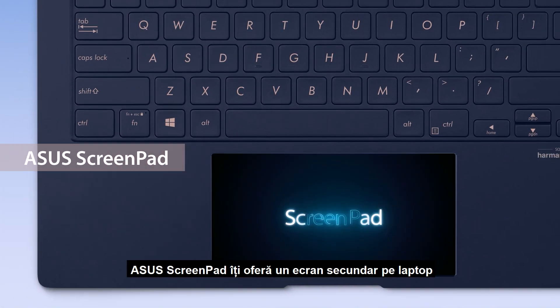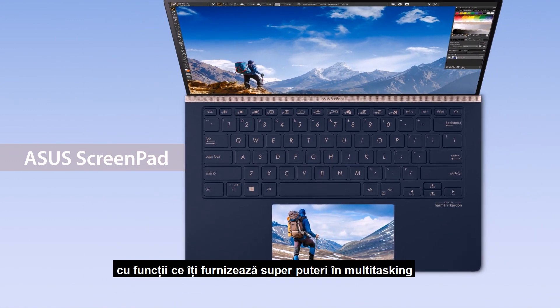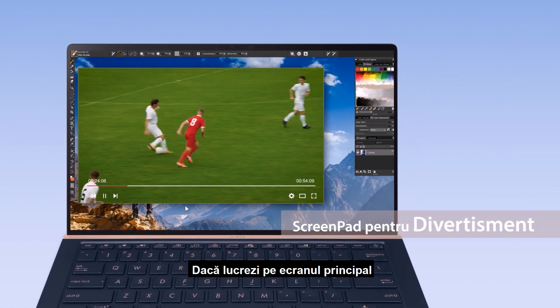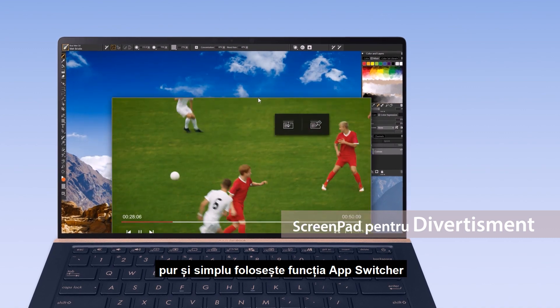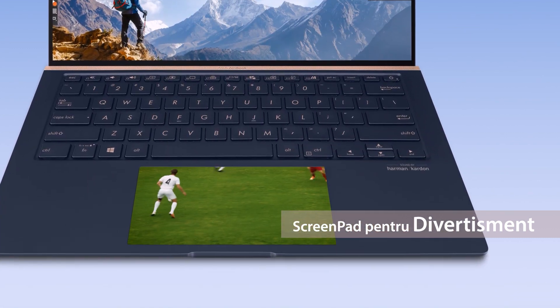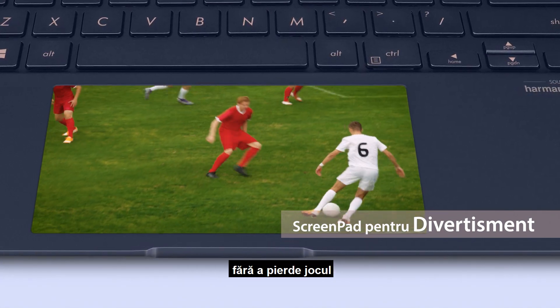Asus ScreenPad gives you a secondary display on your laptop, with features that give you the ultimate multitasking superpowers. If you're working on your main display but want to watch a sports game at the same time, simply use the app switcher function to launch the video on ScreenPad. Now you can keep working on your main display without missing the game.